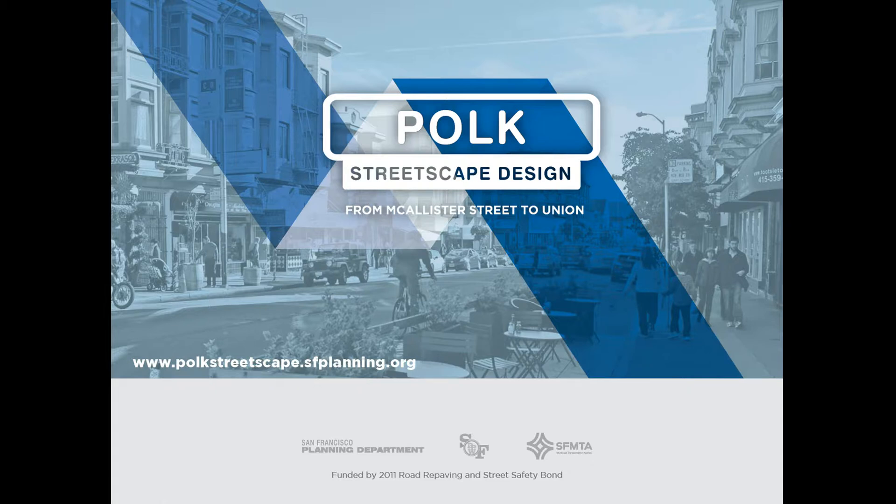This is an overview of the Polk Streetscape Project, a partnership between the San Francisco Planning Department, SFMTA, and Department of Public Works.